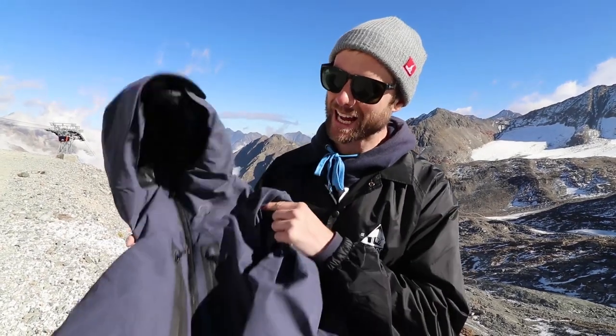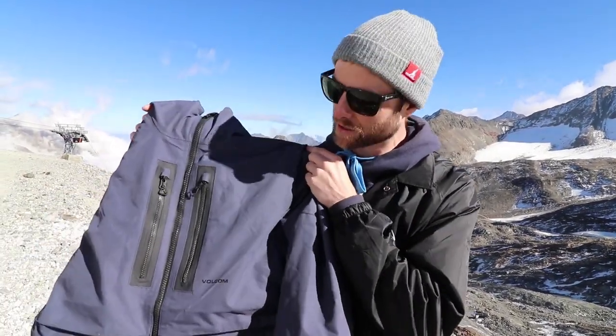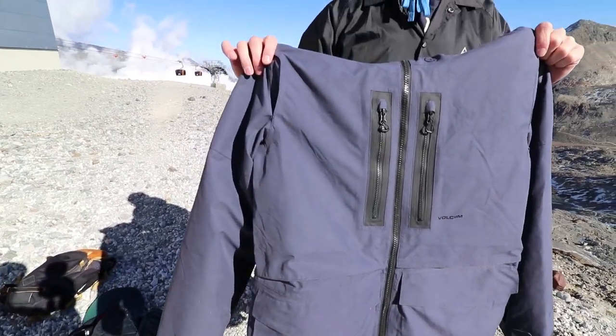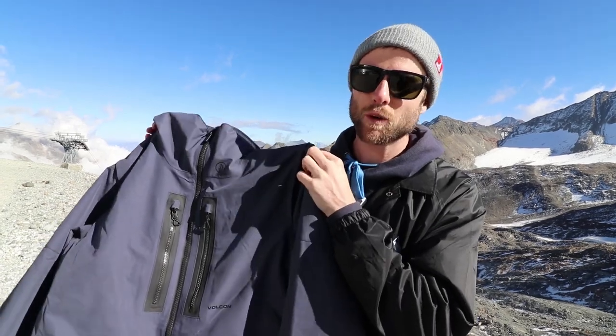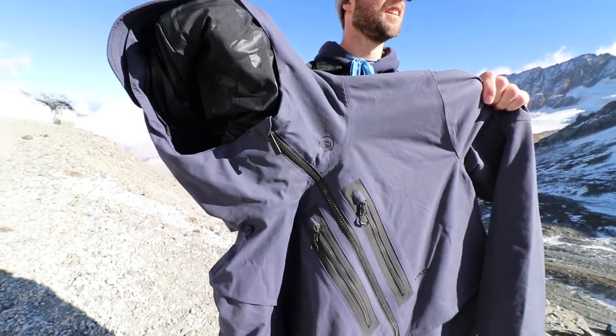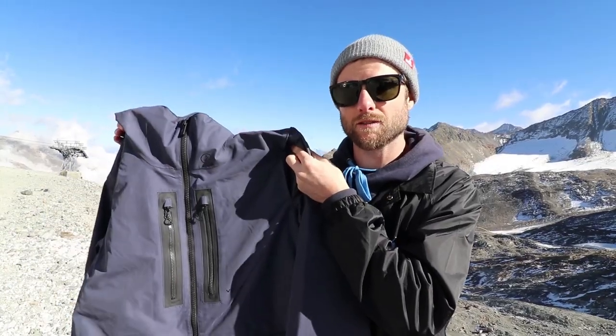My 2019 snowboard jacket is the Volcom Stone Gore-Tex jacket. I chose this jacket because it's Gore-Tex — it's going to keep me dry. I also really like the fit of this jacket and it's lightweight, so as I'm riding and snowboarding I just feel free, protected, and comfortable. That's why I chose the Volcom Stone Gore-Tex.